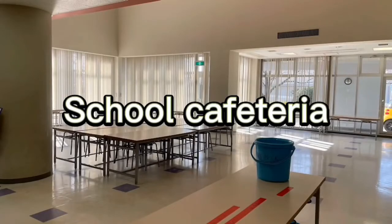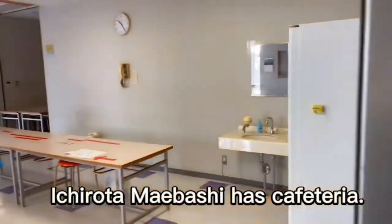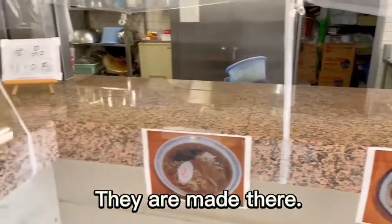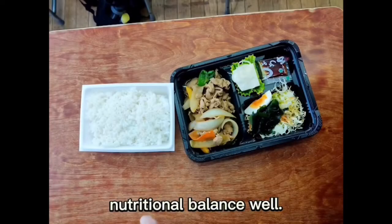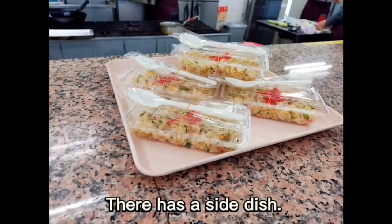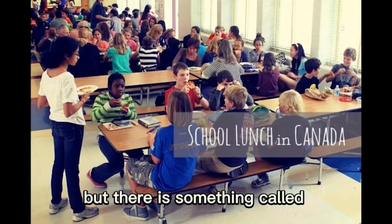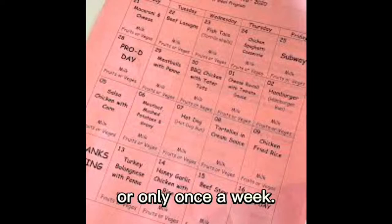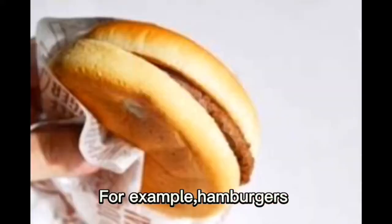Next, I will introduce the difference between Ichiritu Maiboshi and Canadian schools about lunch. Ichiritu Maiboshi has a cafeteria with a lot of variety, including a dieting menu. The food is made there, so it is hot. In Canadian schools, food is made every day or only once a week. There are a lot of simple foods, for example hamburgers and sandwiches.